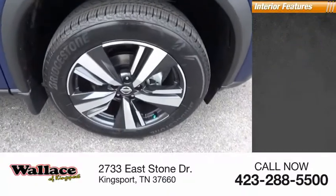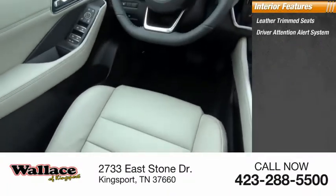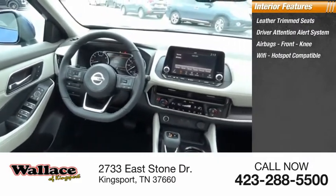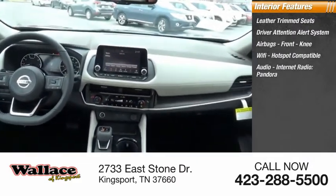Inside you'll find leather trim seats, driver attention alert system, airbags, front knee airbags, Wi-Fi hotspot compatible, audio, internet radio, and Pandora.